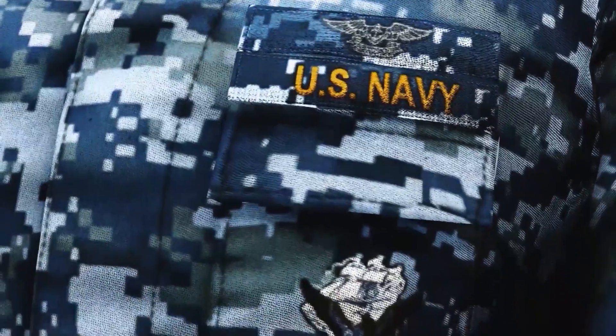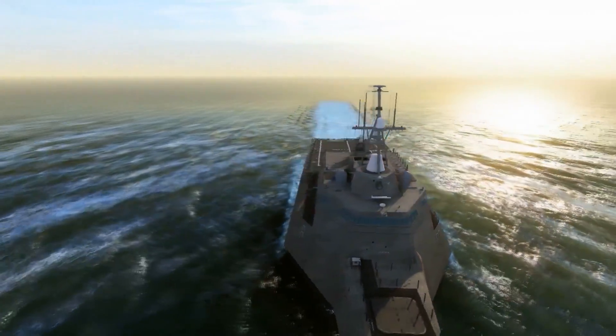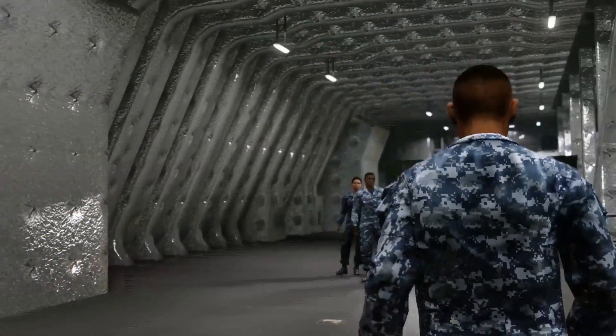The Naval Air Warfare's Training Systems Division is partnered with Cubic's Advanced Learning Solutions and Real-Time Immersive to create a demonstration of the Navy's new Littoral Combat Ship Virtual Training Program. The demo showcases the power and potential of the LCS program's immersive shipboard environment.